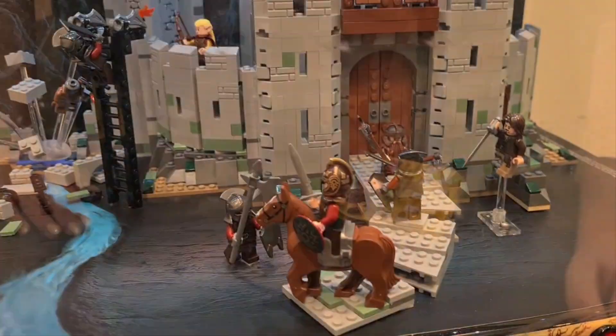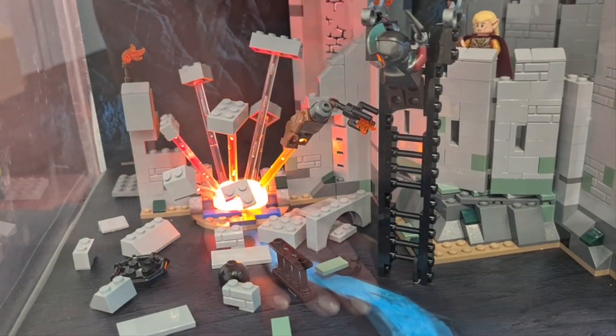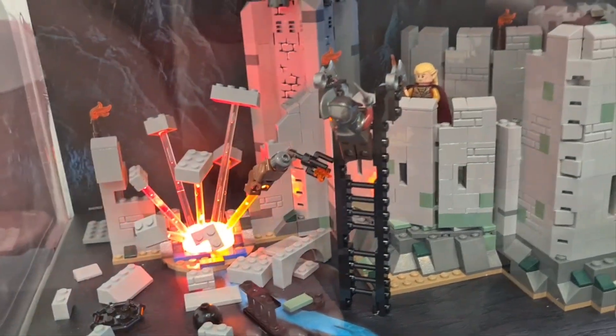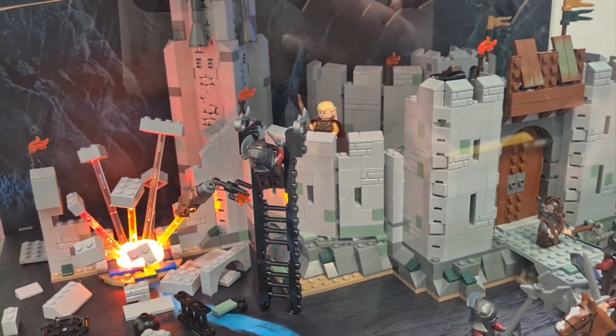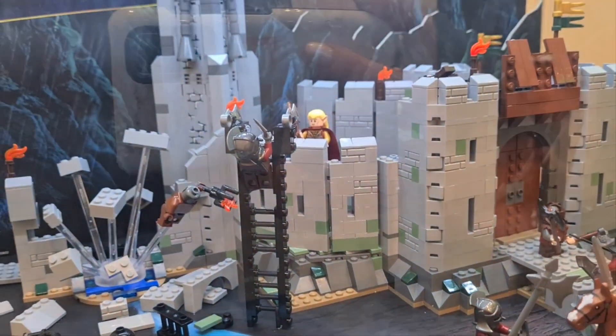Here we have this little scene from Lord of the Rings with lava — I think that's what it is anyway. So yeah, that's really cool. This is in a display case so you can't touch it.